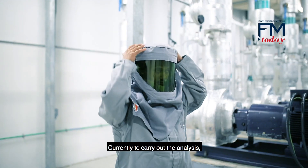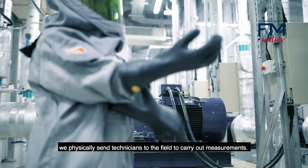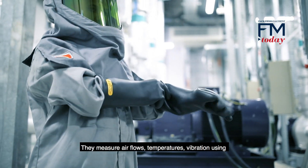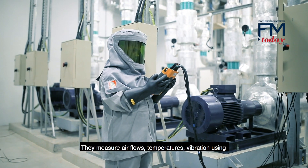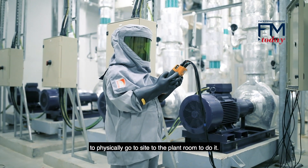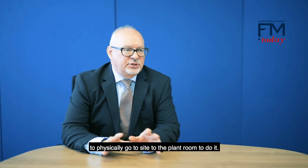Currently, to carry out the analysis we physically send technicians to the field to carry out measurements. They're measuring air flows, temperatures, vibration, using thermography and electrical panels — but it still requires someone to physically go to site to the plant room to do it.